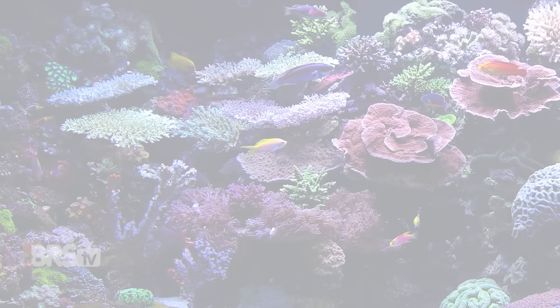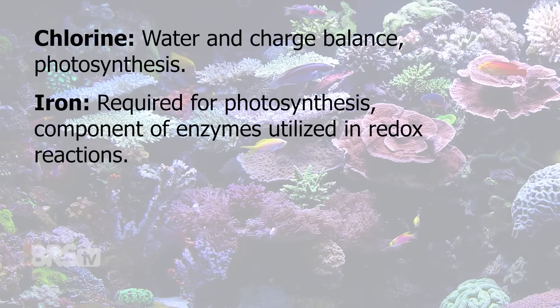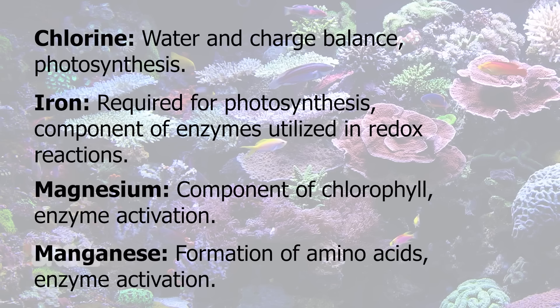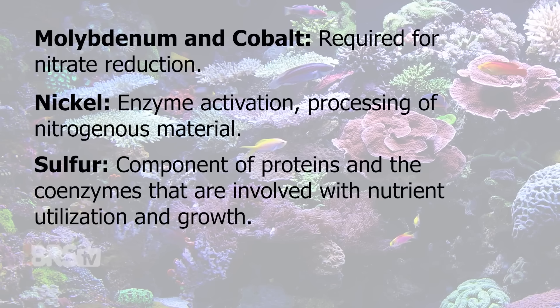In Chaeto Grow, you're going to find potassium, boron, carbon, calcium, chlorine, iron, magnesium, manganese, molybdenum, cobalt, nickel, sulfur, and zinc.